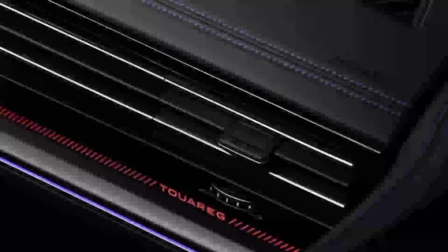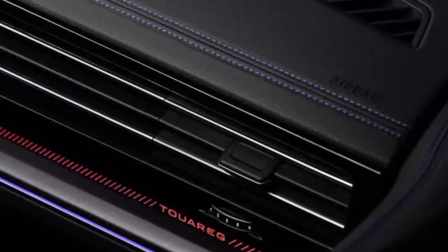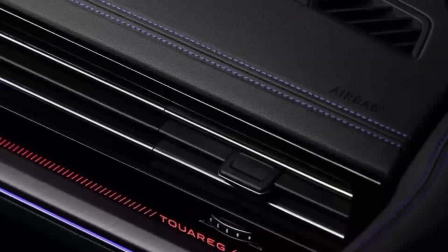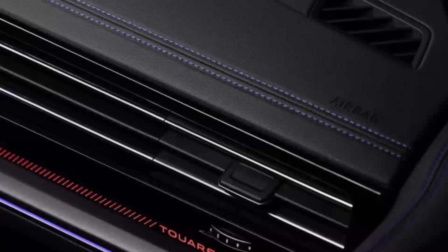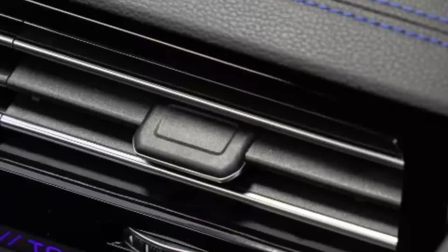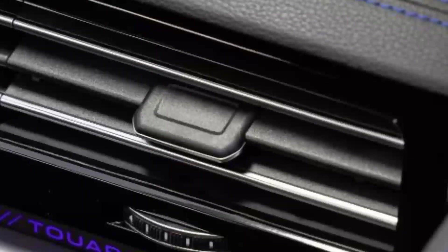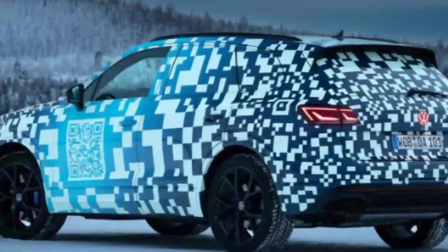But despite the carryover engines, VW upgraded the chassis, aiming at improved comfort and driving dynamics. The official photos show a camouflage prototype of the facelifted Touareg during winter testing in the ice-cold Swedish Lapland. VW's glowing QR code-style wrap is quite thin, giving us a good idea of the exterior design.